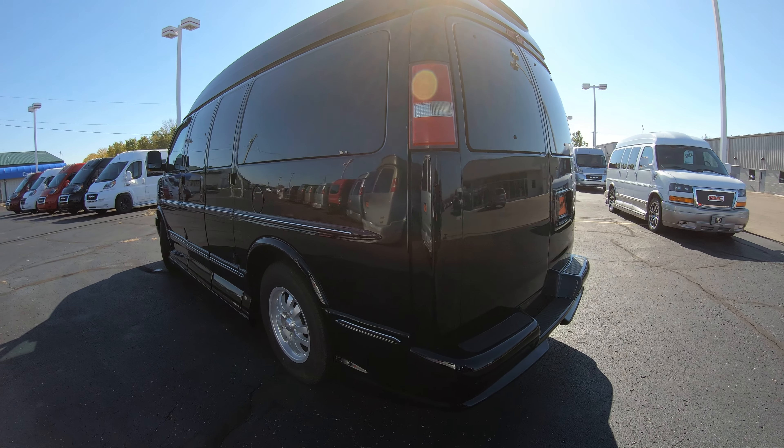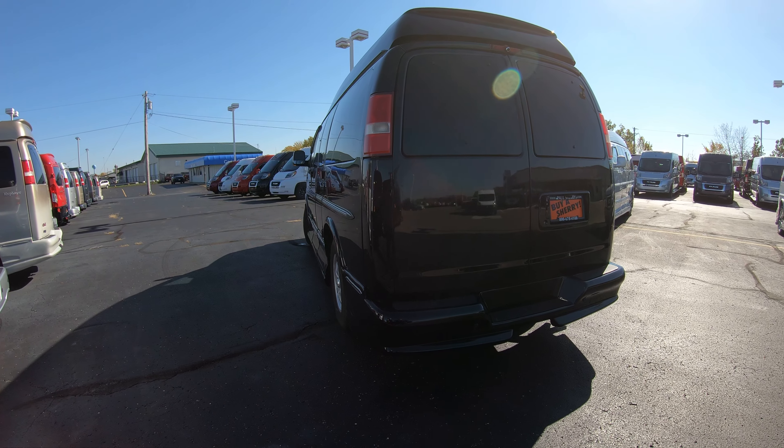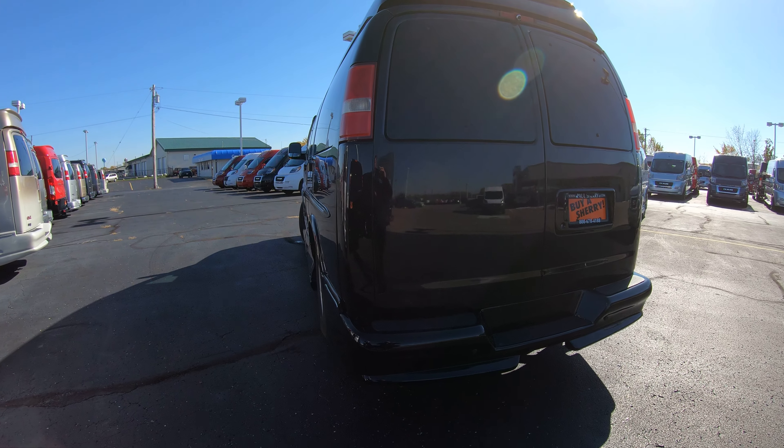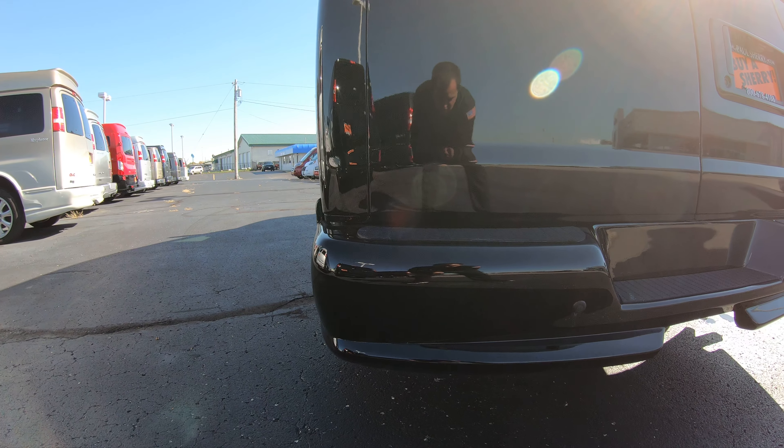This particular van has the 5.3 V8 motor that GM has had around since approximately 2005. It's a tried and tested, really good motor with plenty of power for pulling this conversion van around.